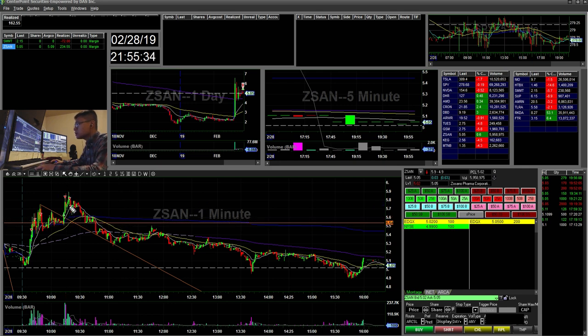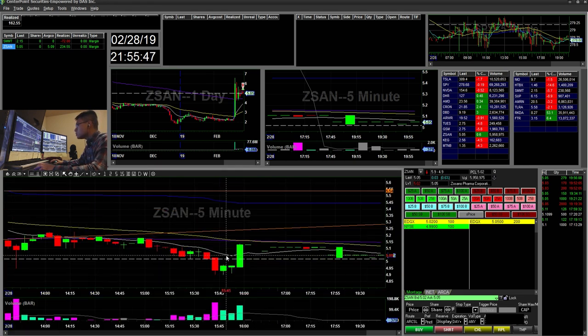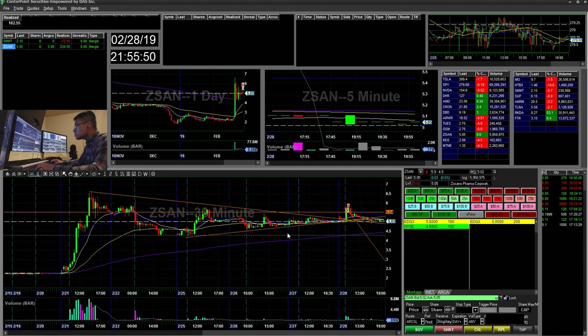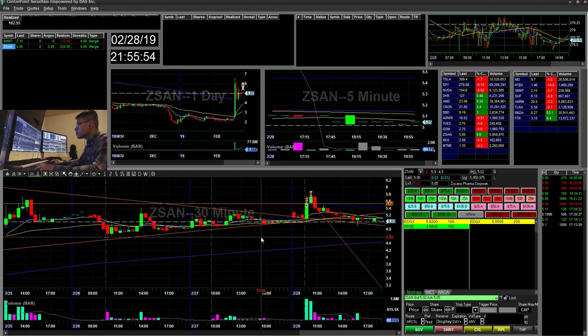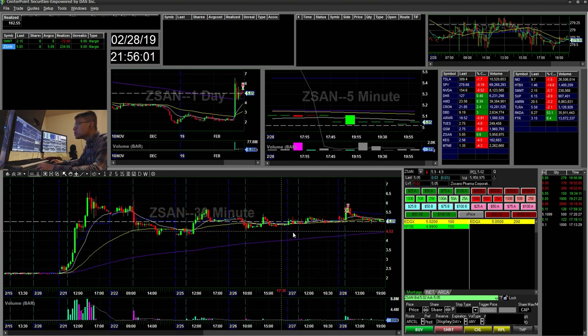I sold on the pops there and then stopped the rest when it broke down the 13 EMA. It ended up kind of fading. If this were to continue, we would wait for it to reclaim VWAP and form another flag and continue to break, but it started to fade off. It looks like it's breaking down this wedge now, so it will become more short-biased. I think the long play here is gone.